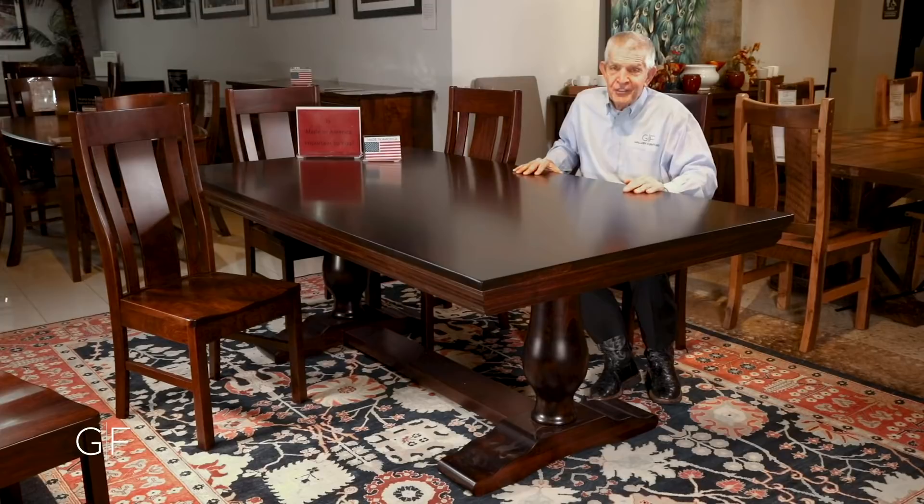And at your home, you'll be going here for dinner every night, creating those incredible family memories on this beautiful 82-inch long java solid maple table made in America with this rich tobacco finish. It's an incredible piece of furniture.